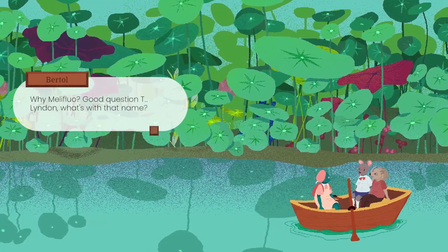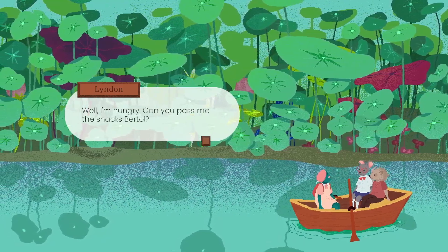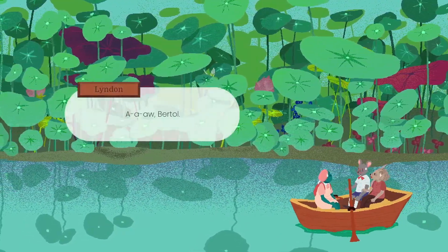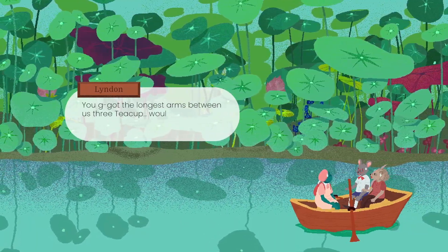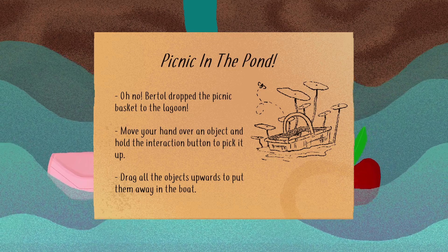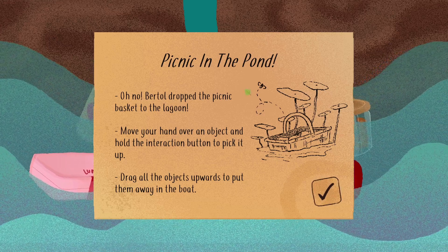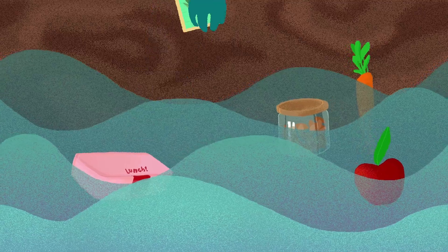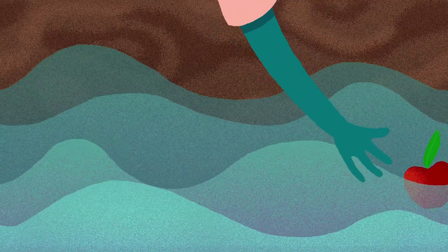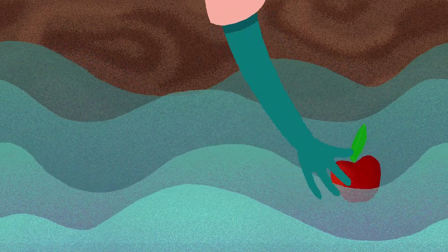Why mellifluo? Just thought it sounded nice. Well, I'm hungry - can you pass me the snacks, Bertol? Of course I can, let me take them out. A bee! Oh no, did you just drop the snacks? Oh, Bertol. You've got the longest arms between us three, Teacup - would you mind pulling the picnic out of the water? Bertol dropped the picnic basket into the lagoon. Move your hand over an object and hold the interaction button to pick it up. Drag all the objects upwards to put them away in the boat. Just a simple fetch task. Here we go. Grab the carrot. Can't quite reach. Grab the apple. Splendid.